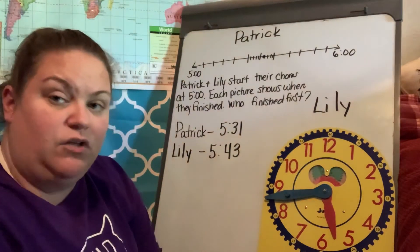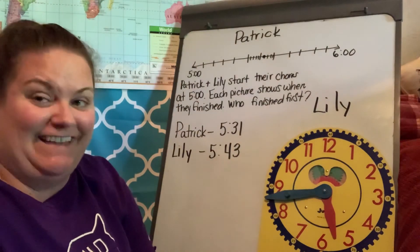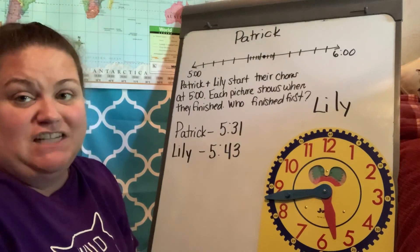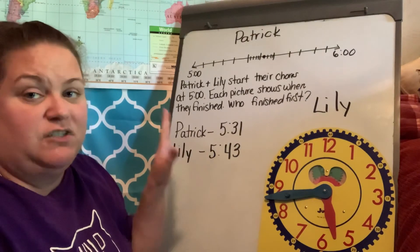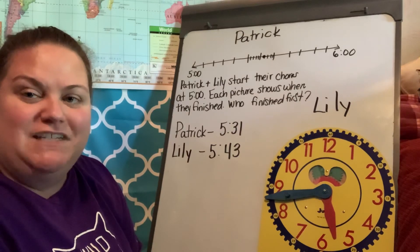Comment below in Google Classroom on which person finishes first — is it Patrick or is it Lily? If you have any trouble with this problem because you can't read it, I apologize because it is really tiny. So feel free to use the video to answer this one. And that is our word problem of the day.